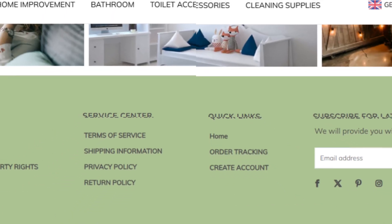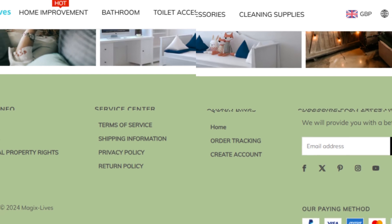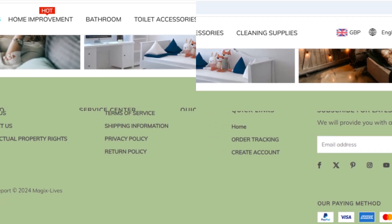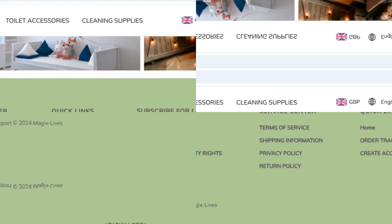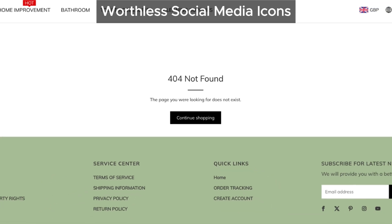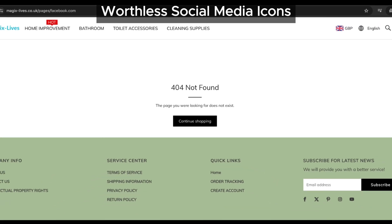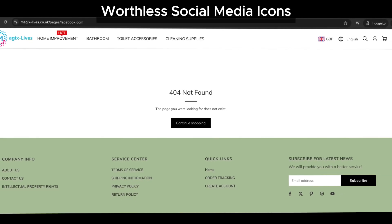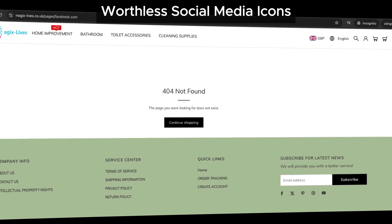First, let's talk about social media. Magicslives.co.uk has social media icons on their site, but here's the catch — they don't work. Clicking on them just takes you to 404 error pages. This is a huge red flag because legitimate businesses want you to connect with them on social media, but here it's just an empty promise.